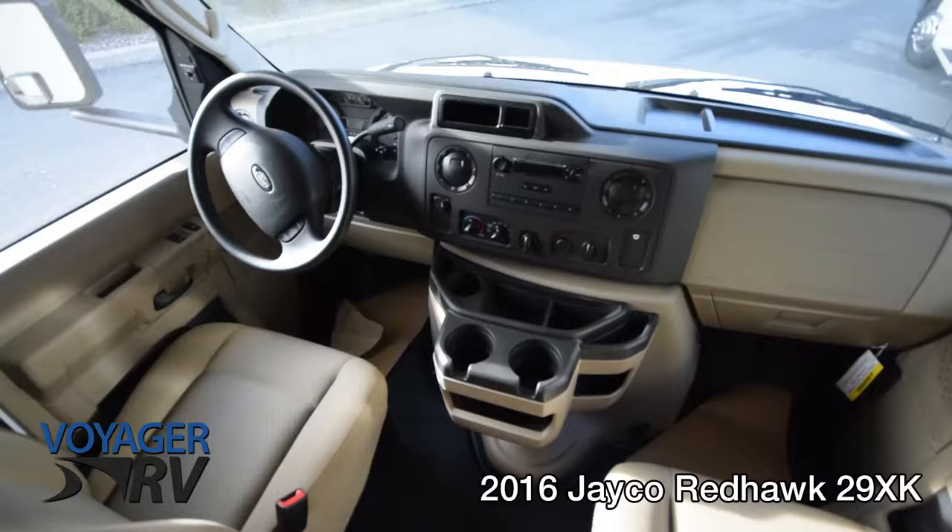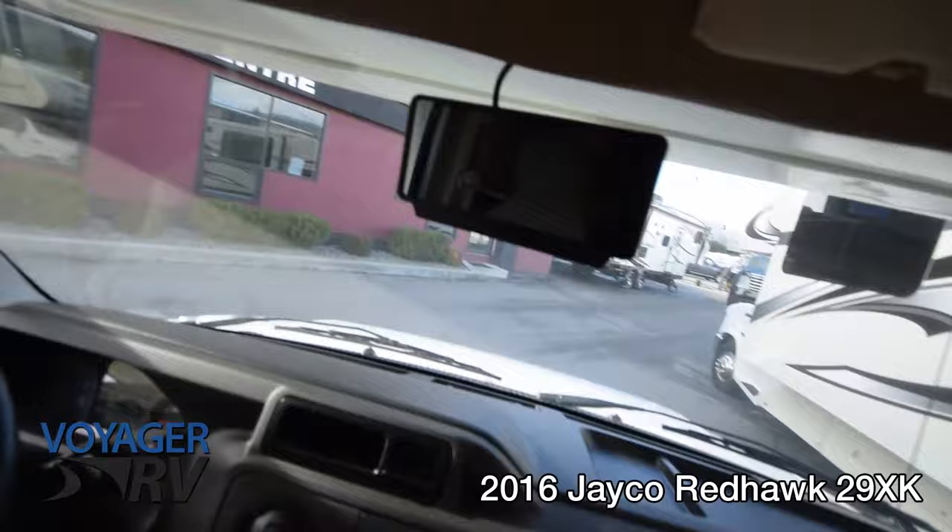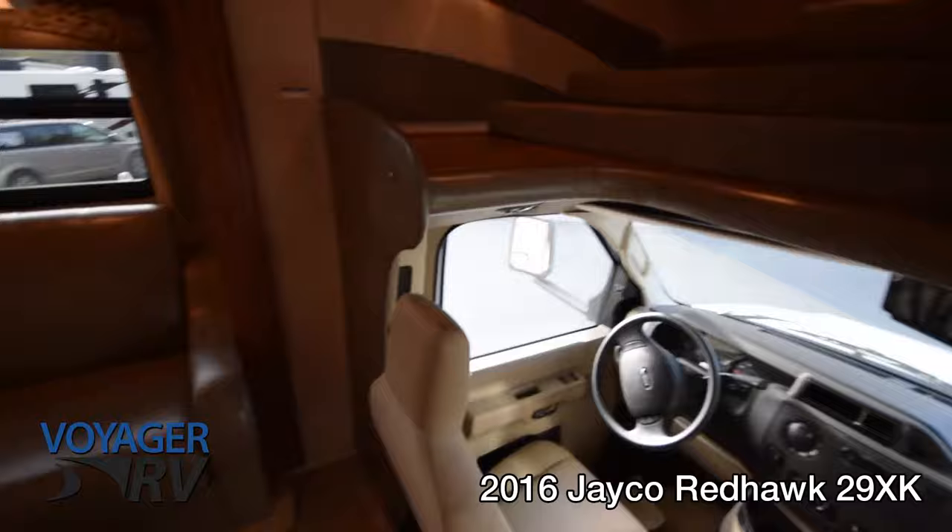Looking here in the cab, it's built on the Ford chassis with the 6.8-liter V10. You can see the rear-view camera screen right there — when you fire it into reverse you see what's coming behind you before you run it over.